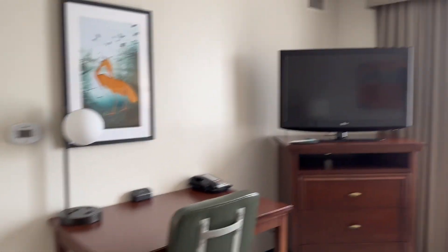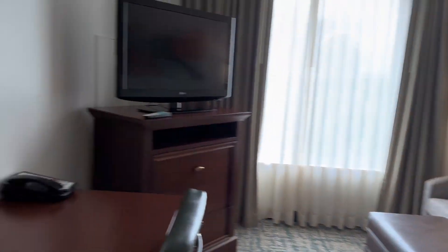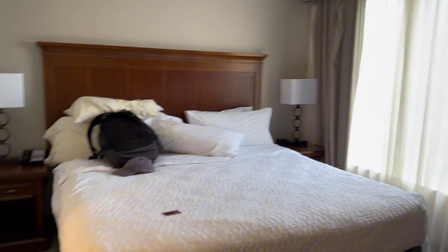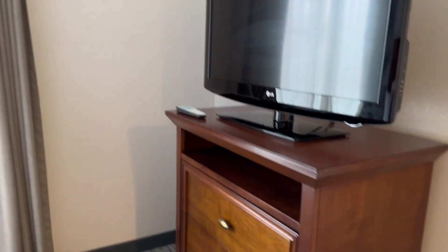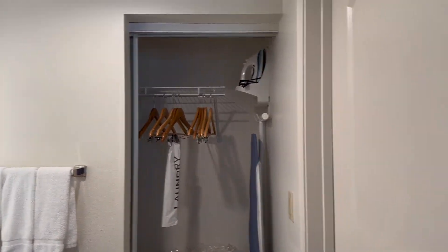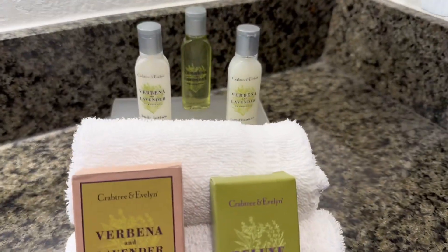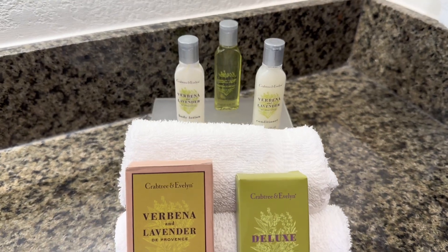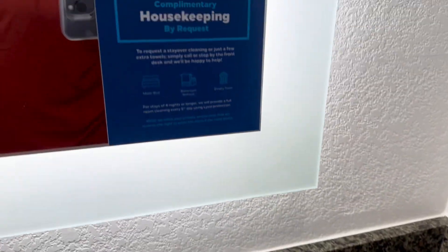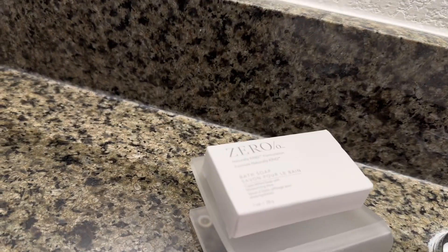A nice desk you can work at, a separate phone, a window. That couch opens up for a bed if you have more than two people staying. We've got a lovely king-size bed with a television in the room as well, three drawers, and a very nice large window. We've got a little bathroom nook with a vanity, the sink, and the closet right through there, with extra bedding.